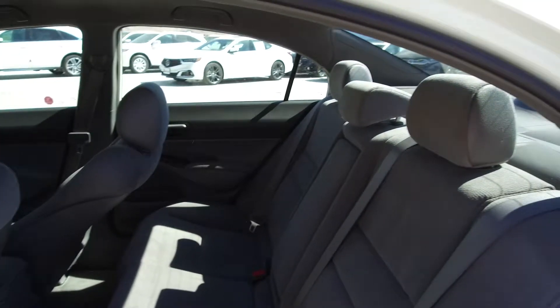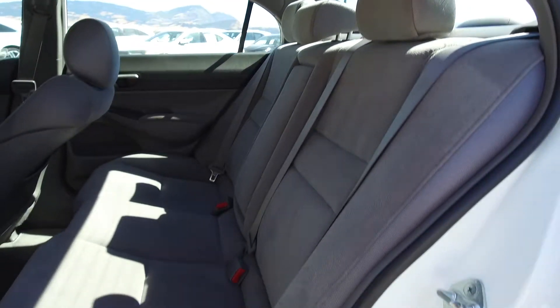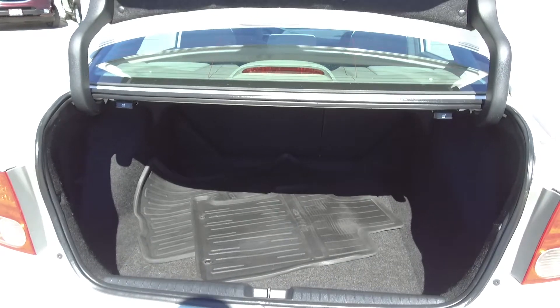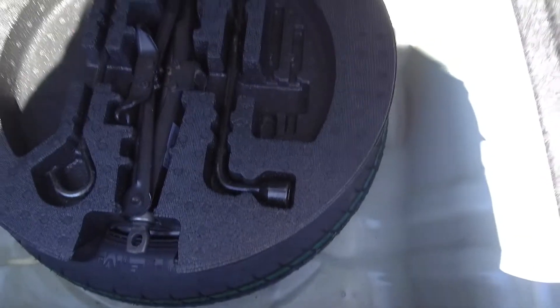Moving on back, we've got seating for three and the seats fold down for extra storage space. In the very back we've got a spacious trunk, and underneath we've got our spare tire, jack, and lug wrench.